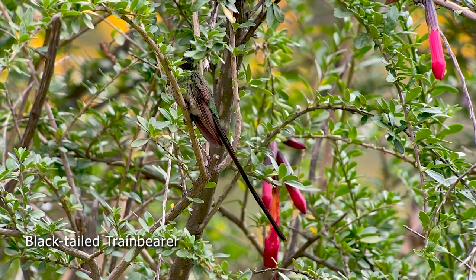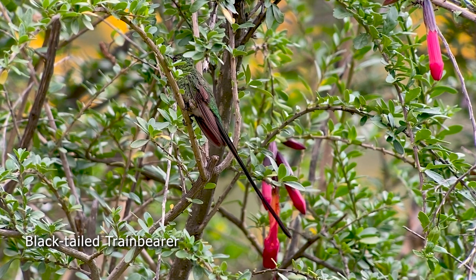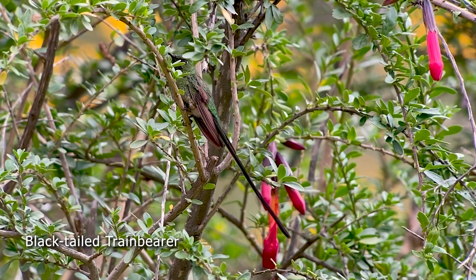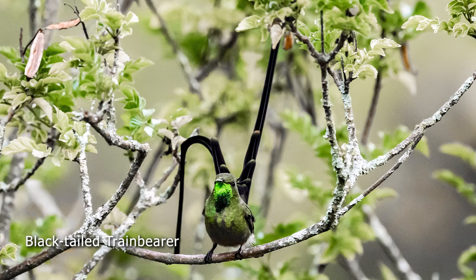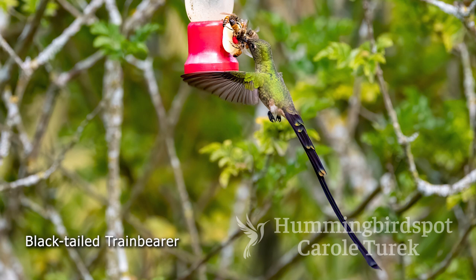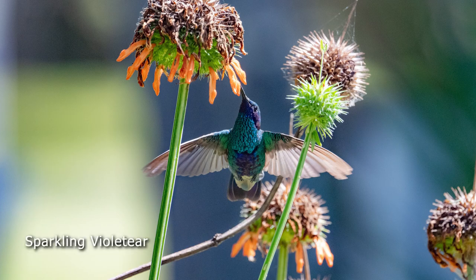The black-tailed train bearer was here too. I was really happy to see this one again, because he's such a beautiful bird. We had just seen our first one in Peru at Ollantaytambo, and this one has a much bigger range than the western emerald. Check this out — this guy is certainly not bothered by a few bees. There's room for everyone at that tiny little hole. And of course, the sparkling violet ear, our old friend, was here too.